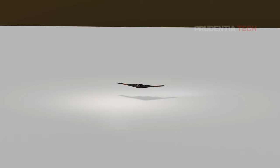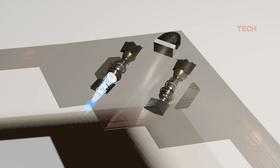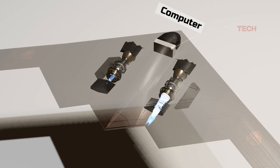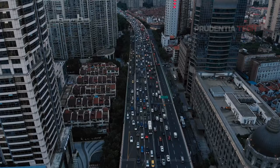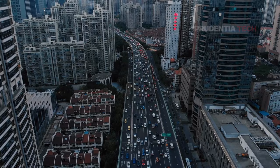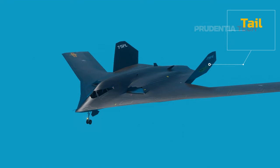To overcome yaw movement, American engineers developed what is called differential thrusting. The two engines of the B-2 Spirit are controlled by a powerful computer which alternates thrust from one engine to the other, thereby overcoming the yaw movement. Without these computers, the B-2 cannot stay in the air for long. It's not clear whether the Chinese have these advanced computing capabilities or have found another way around it. The Chinese mock-ups do show a tail wing, which might negate the need for more advanced computerized differential thrusting.